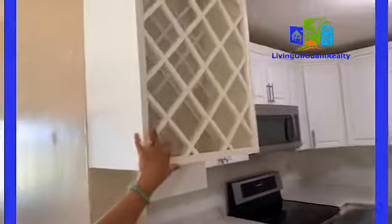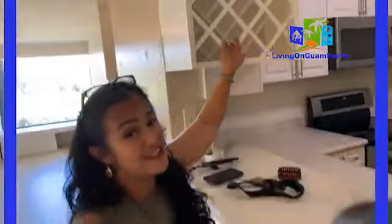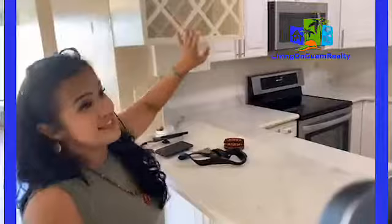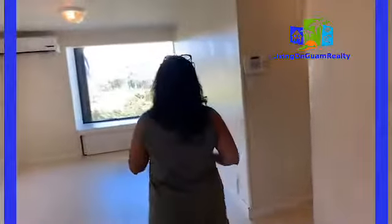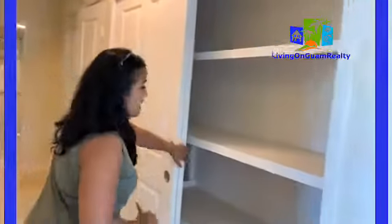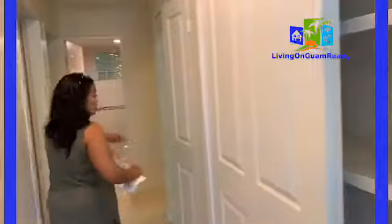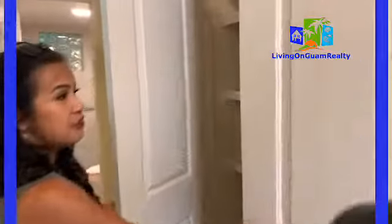It has a wine rack — so if you folks, my military clients, I know you love wine, this house has a wine rack for you. Here we go into the hallway. The hallway has a lot of storage space, so it can be your linen closet right here, and then more storage space over here.